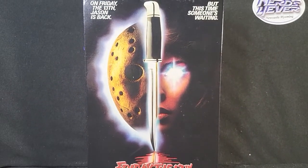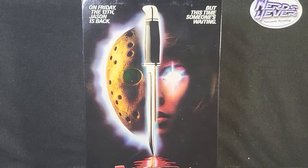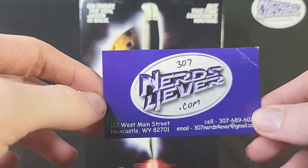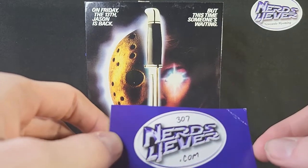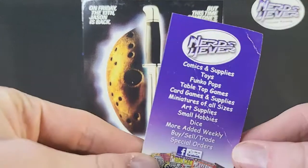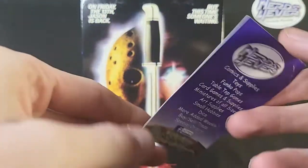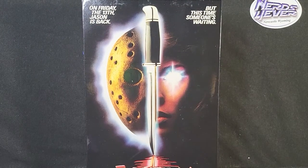Before we jump into the review, I want to take this time to thank our sponsors, which is of course Nerds Forever. Nerds Forever is a great place to get any of your nerdy needs, such as action figures, comic books, pop figures, anything of the sorts. You can check out their website down in the description below, and if you're planning on buying anything from Nerds Forever, you can use the promo code NEWCASTLE for 10% off of anything you buy.